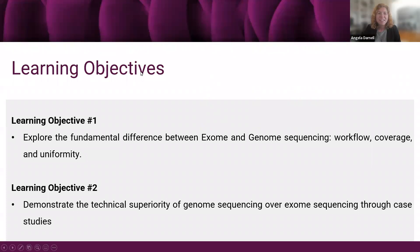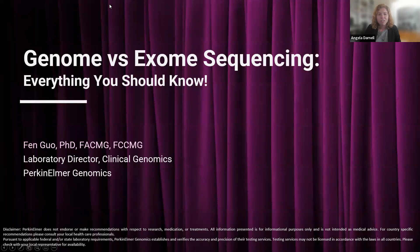Today's learning objectives are to explore the fundamental differences between exome and genome sequencing, including workflow, coverage, and uniformity. The second objective is to demonstrate the technical superiority of genome sequencing over exome sequencing through case studies. Today we are lucky to be joined by Dr. Fen Guo from PerkinElmer Genomics, who is board certified in laboratory genetics and genomics by the American Board of Medical Genetics and Genomics, and in molecular genetics by the Canadian College of Medical Geneticists.